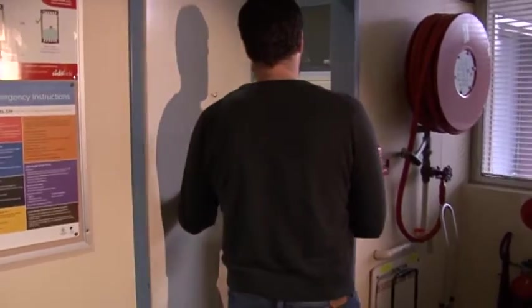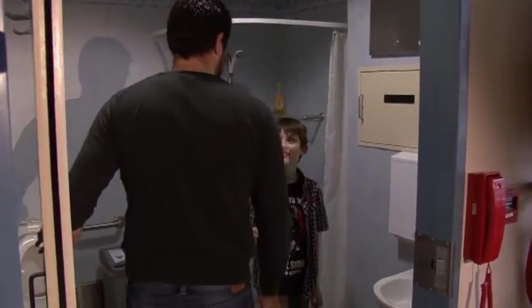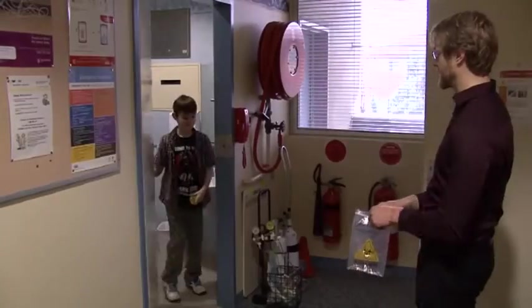They'll ask you to go to the toilet with a little jar to collect some of your wee. Don't forget to put the lid on. Dad can help you if you want.